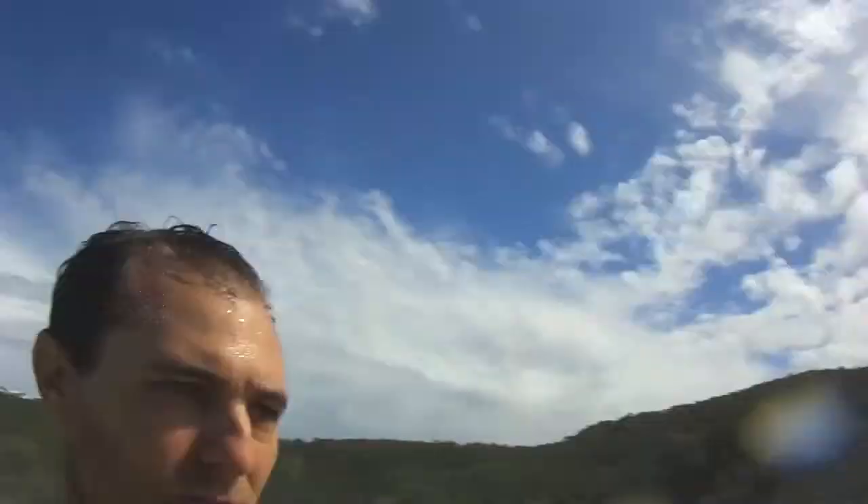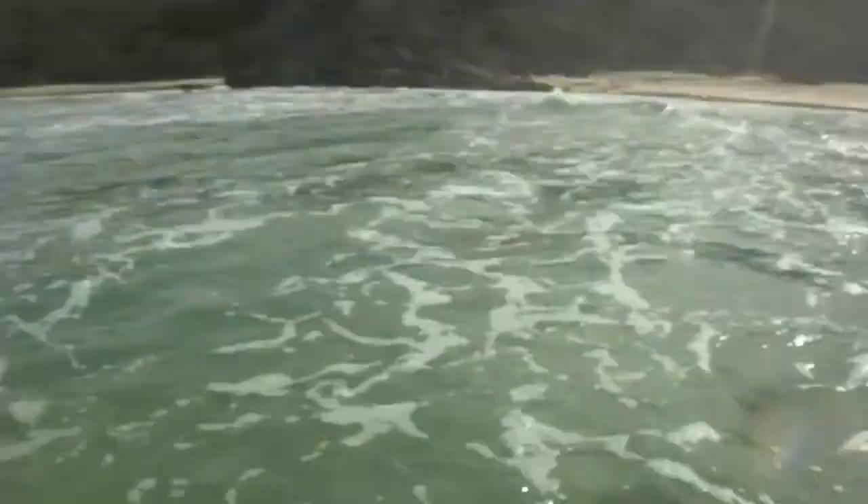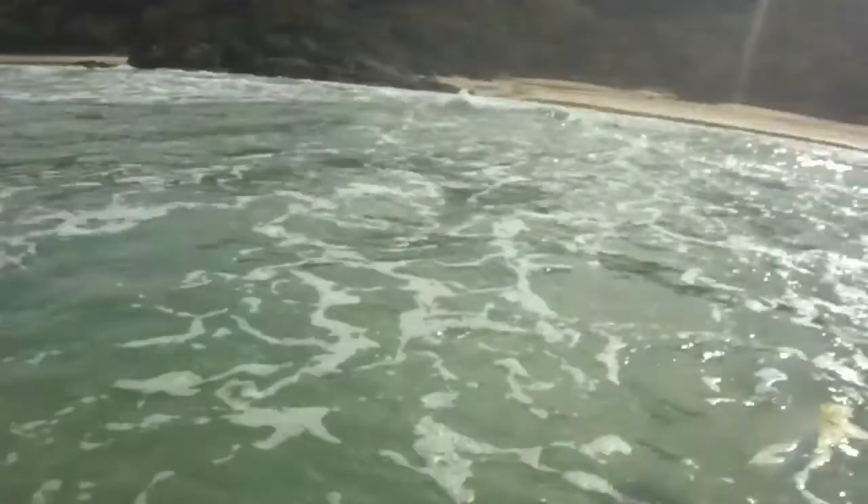The conditions for swimming at North Smoky Beach aren't great, though they're not terrible either. There's a strong rip heading that way and also a number of waves coming through. Not to everyone's taste to be honest.